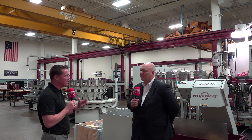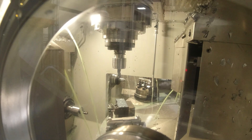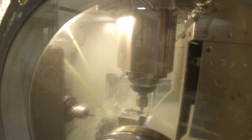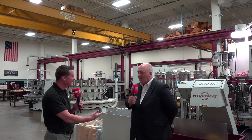What Hydromat is offering is really a very unique solution. When you have a certain amount of volume or part families, we have the solution. We can do this all on one platform. We clamp the part once and finish machining it in one chucking, which gives you superior part quality. And then we get you the best throughput cost per piece by the fastest cycle time and fastest production time we can offer. That's who we are, and that's what we stand for.